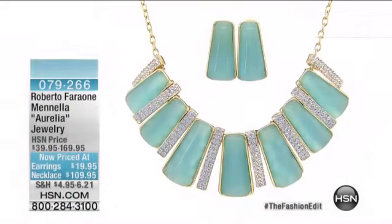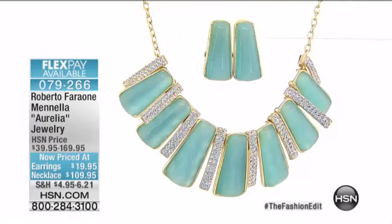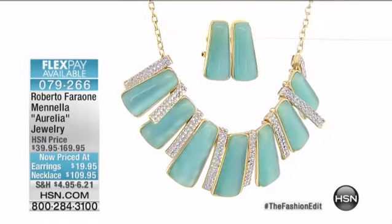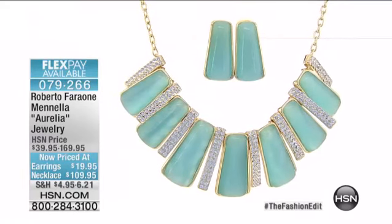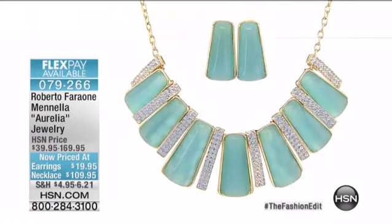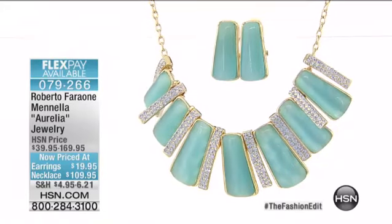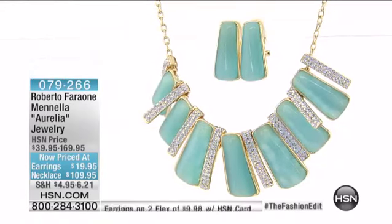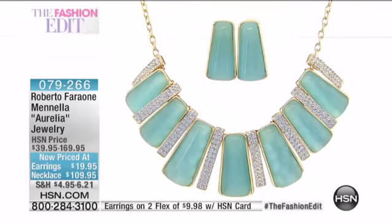Now, let's see what we have coming up for you next. Wow, we have enough of these to even present to them. I'm very surprised. This next set that we have, first of all, the earrings are $19.95. And if you have the HSN card, they are on two flex of only $9.98. First time back since September, since they sold out.